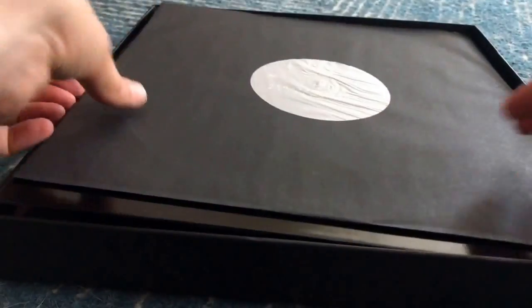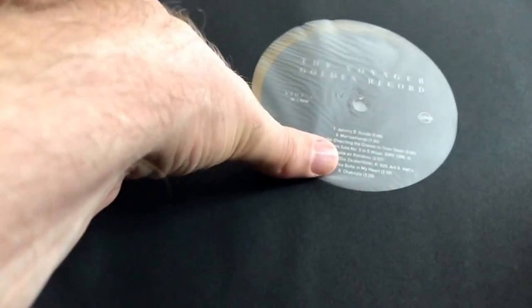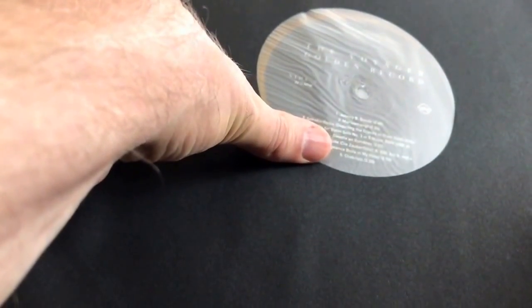They put the sleeves separate when they shipped them. So this is the sleeve for the second record, and this is the one that has Johnny B. Goode and various musical references.